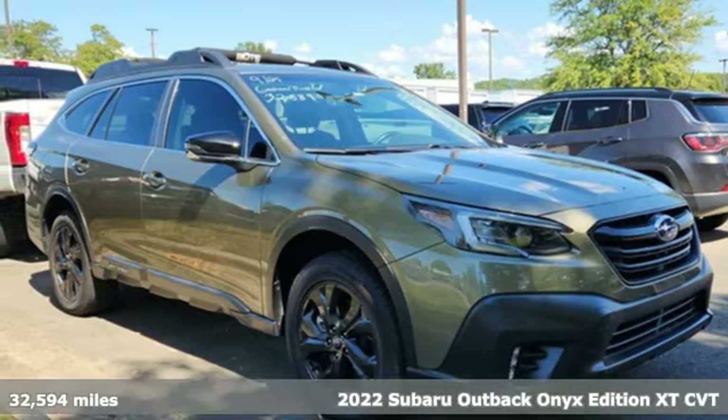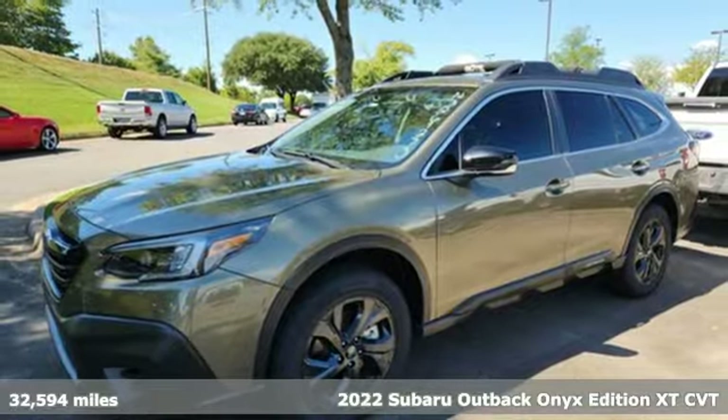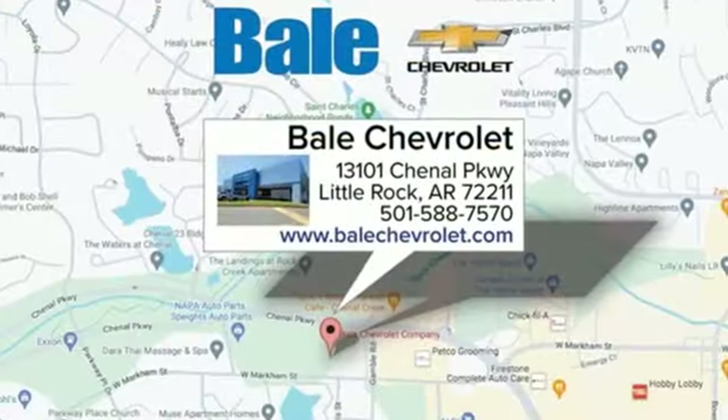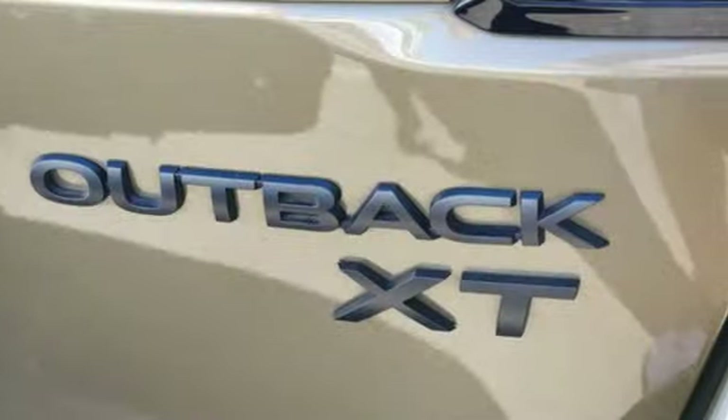It's a 2022 Subaru Outback, engineered for the road less traveled. You'll look forward to every drive with features like these: intercooled turbo H4 engine, heated bucket seats, streaming audio, and auto dimming rear view mirror.